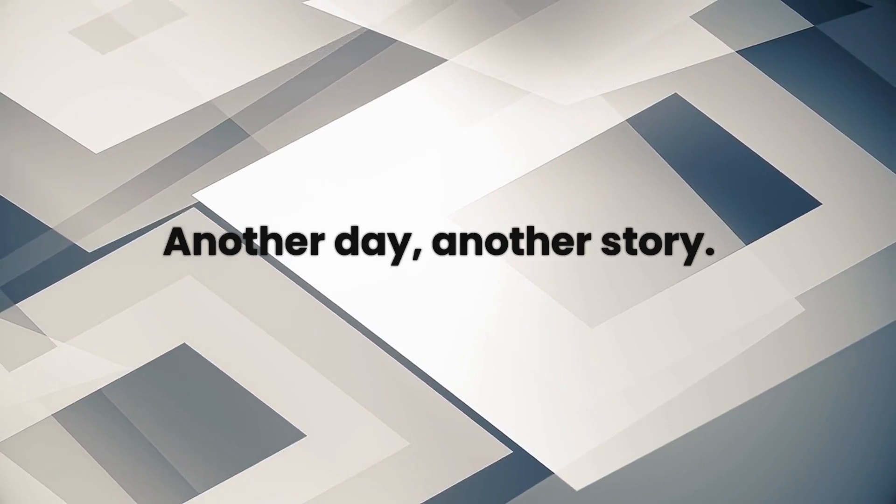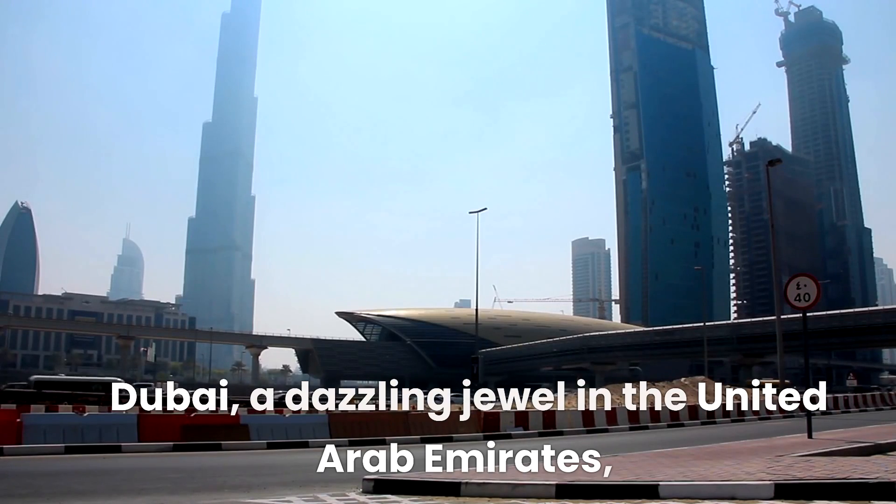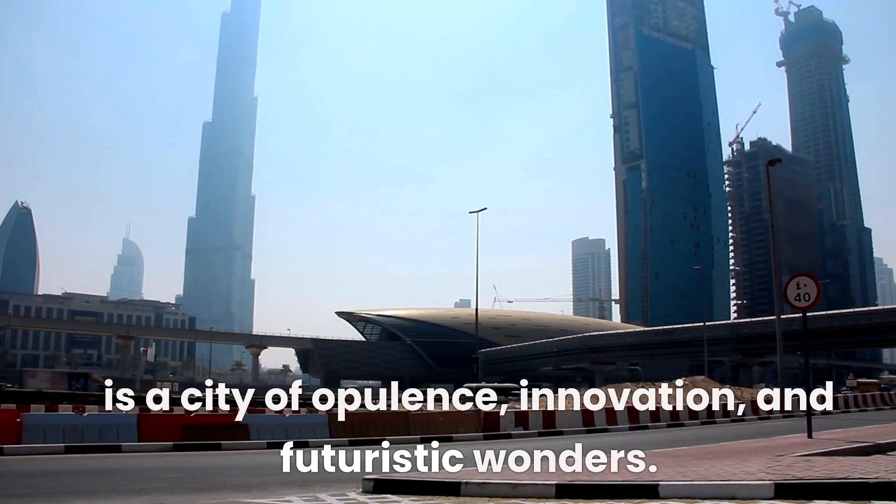Another day, another story. Dubai, a dazzling jewel in the United Arab Emirates, is a city of opulence, innovation, and futuristic wonders.